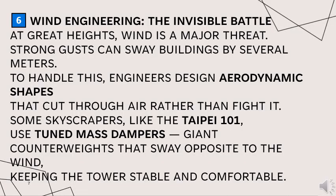At great heights, wind is a major threat. Strong gusts can sway buildings by several meters. To counter this, engineers design aerodynamic shapes that cut through air rather than fight it.